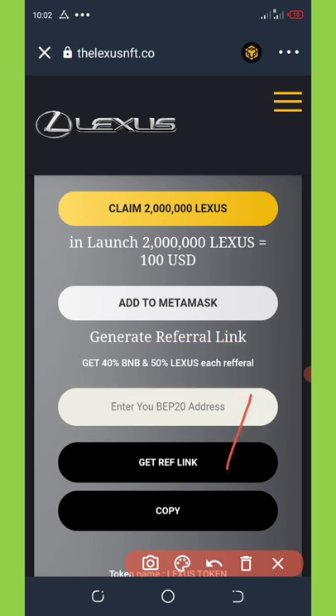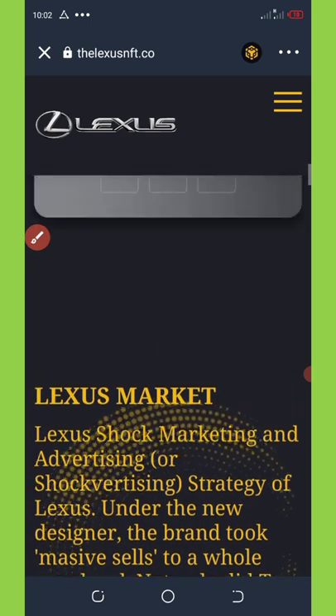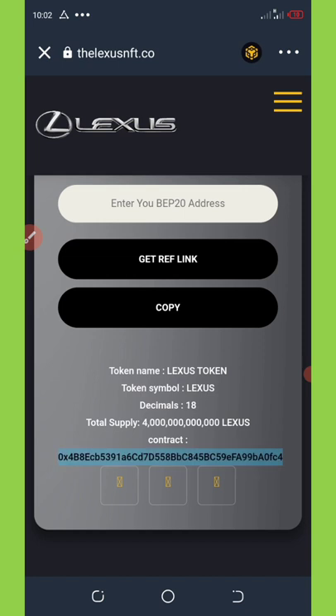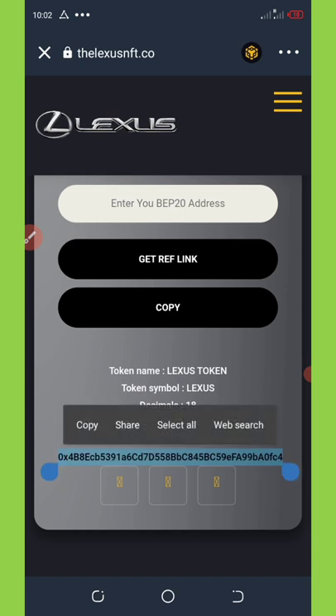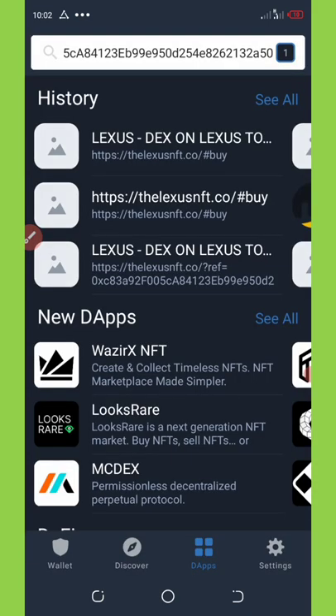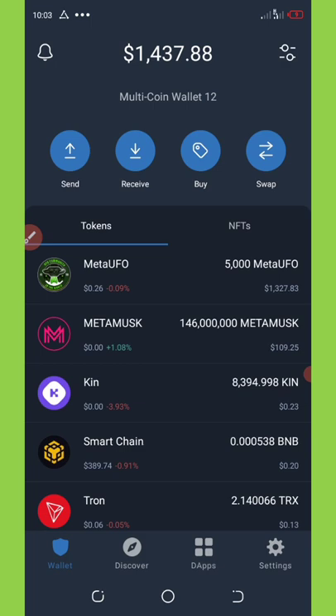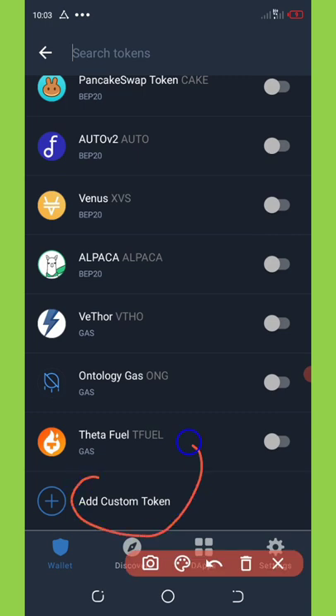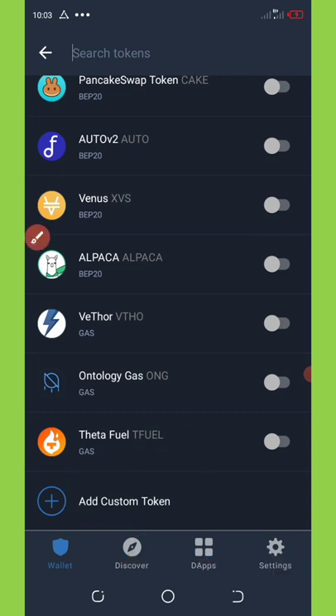To add this token to your Trust Wallet, copy out the contract address — I'll be dropping the contract address on my Telegram channel for those who don't know how to add it. Go back to your wallet, click on the switch icon in the top right corner of your screen, scroll down to the section that says 'Add Custom Token.'